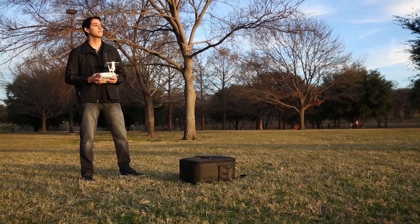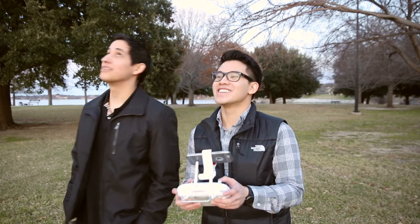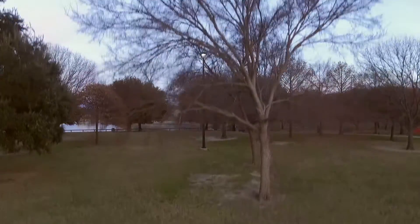He honestly doesn't imagine anyone he could hand it to who would actually crash it. Then I took it for a spin. After a quick tutorial from David, I was able to get this shot — no hassle with no prior flying experience. Just watch out for the trees.